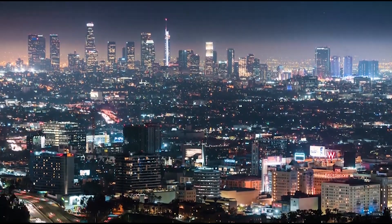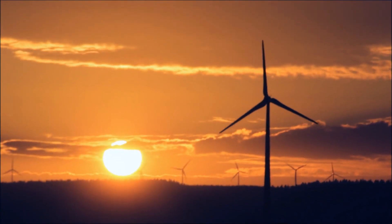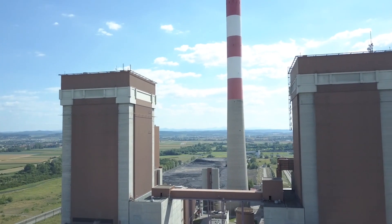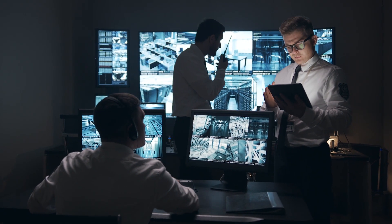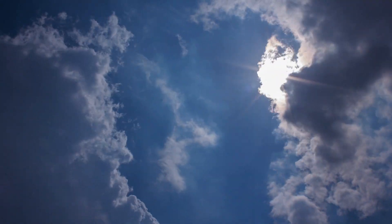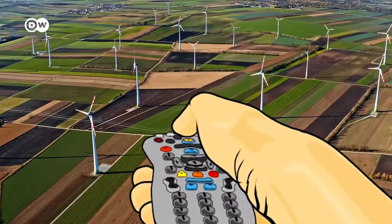Our entire world is moving towards using renewable sources of energy, like solar and wind. But unlike the more traditional energy sources, such as coal and petroleum, we cannot control the amount of energy generated at will. We cannot make the sun shine brighter on a cloudy day, nor can we make the winds blow stronger when we want them to.